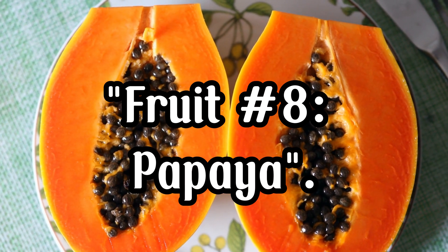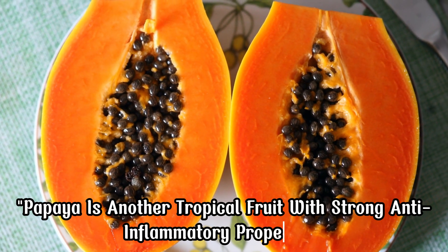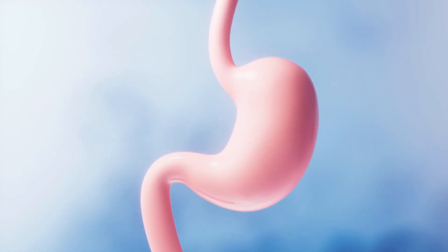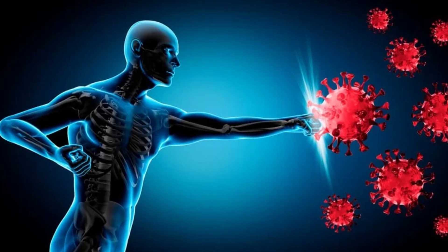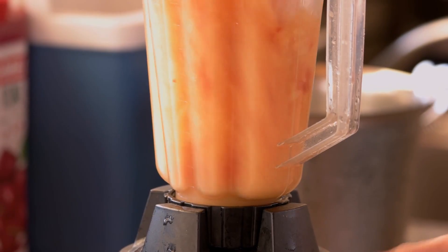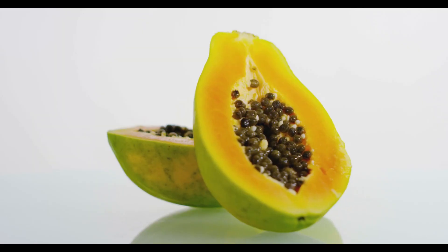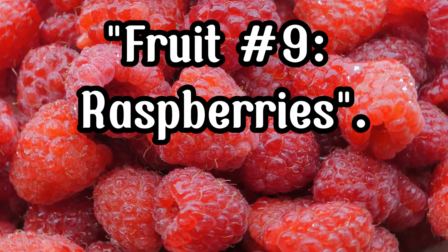Fruit Number 8, Papaya. Papaya is another tropical fruit with strong anti-inflammatory properties. It contains papain, an enzyme that helps reduce inflammation and improve digestion. Papaya is also rich in vitamins A and C, which help boost the immune system and protect against oxidative stress. Blend papaya into a smoothie, or enjoy it fresh, for a sweet and healing treat. Including papaya in your diet can also help improve skin health.